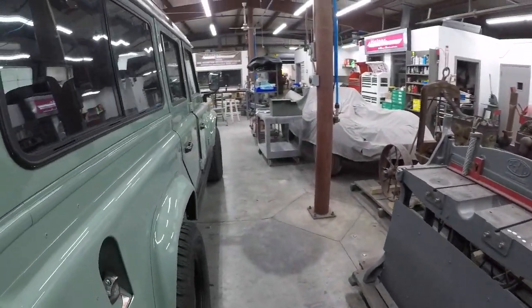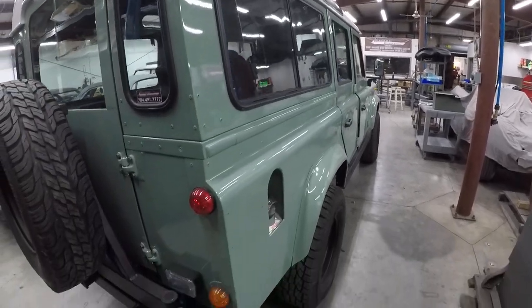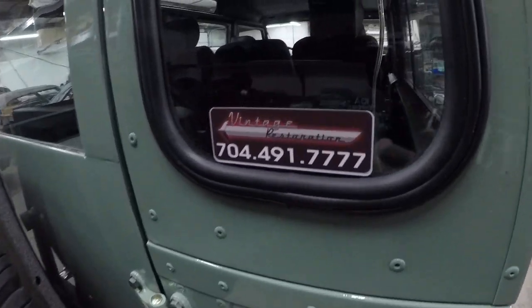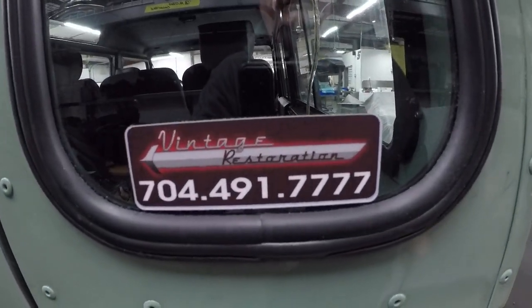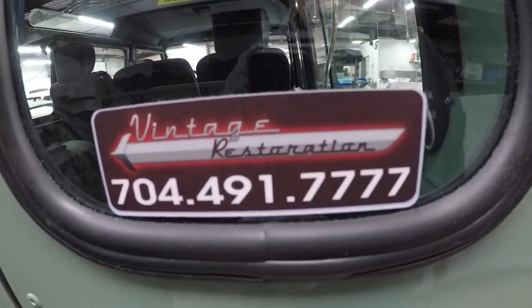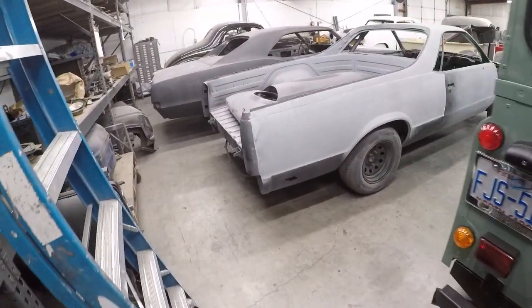I don't know what this color is called. I'm gonna put Tony's information down at the bottom of the video — there is his phone number. They do everything here; you just bring them your boxes of parts and you will drive out with a car.